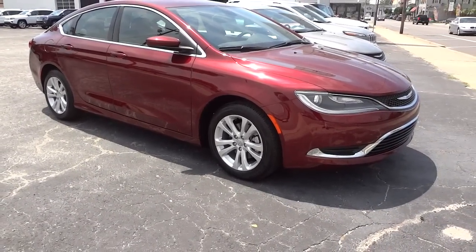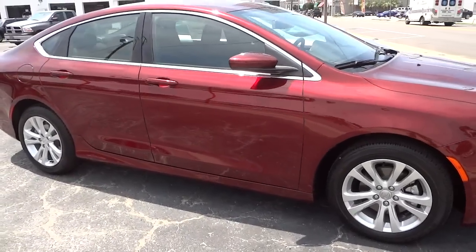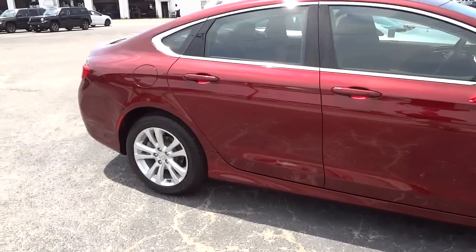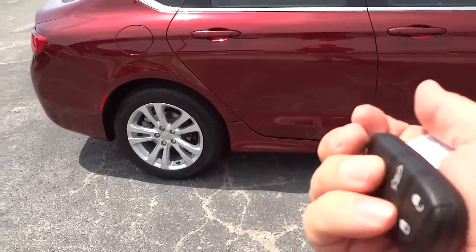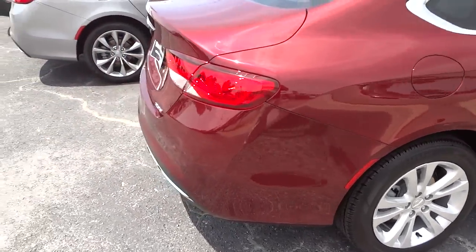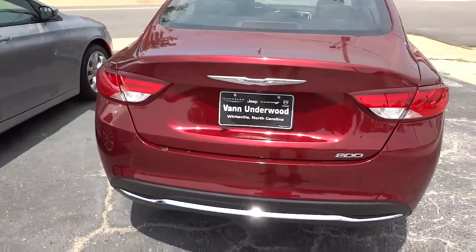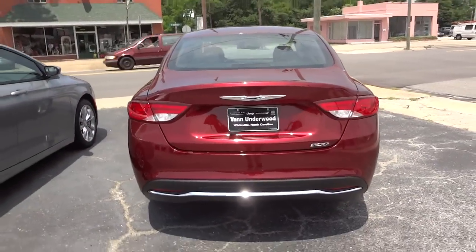Compared to the previous Chrysler 200, this one has the nine-speed transmission and a proximity key, which I'll show you in a second. It also has four-wheel disc brakes and aluminum wheels. Here's the back of the car — it has more of a sporty look.